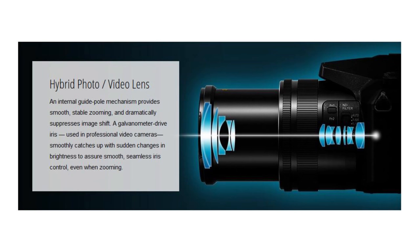It's an amazing-looking camera. The lens is a 24 to 480mm equivalent at F2.8 to 4.5 — a high quality, wide zoom range. What's also really cool is this camera has a hybrid photo-video lens. As Panasonic describes it, an internal guide pole mechanism provides smooth, stable zooming and dramatically suppresses image shift. A galvanometer drive iris — used in professional video cameras — smoothly catches up with sudden changes in brightness to assure smooth, seamless iris control even when zooming.